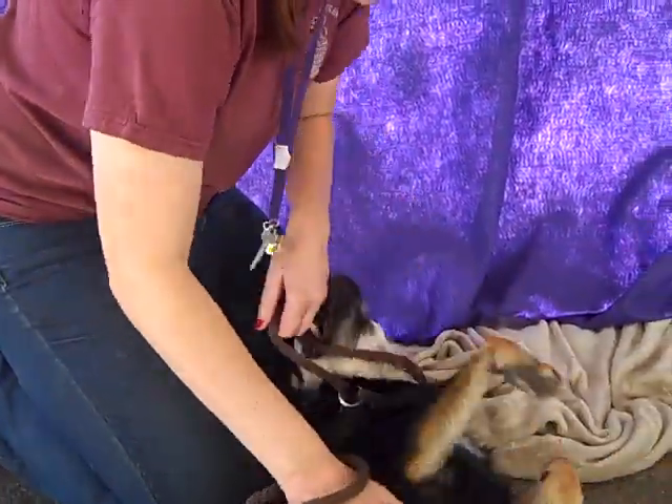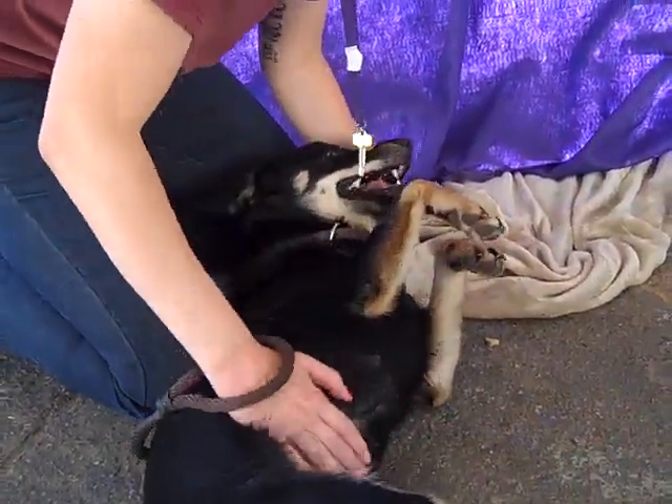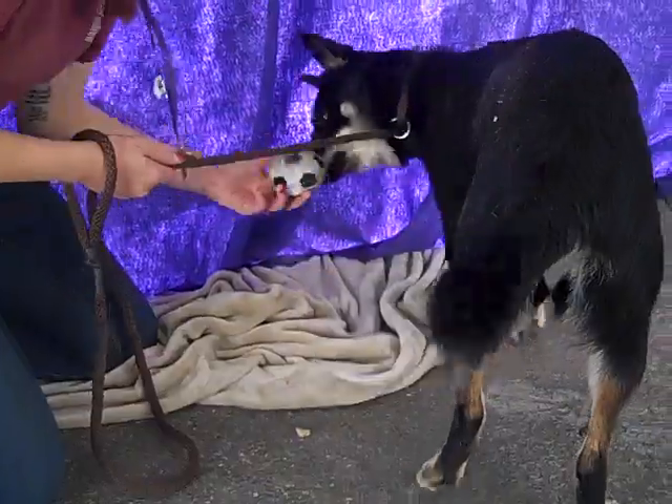As you saw there, she can sit on command and she also loves to get belly rubs. That's clear enough. And she just loves attention. She's got a lot of energy.